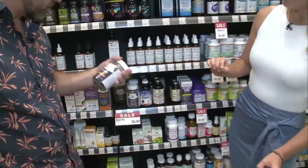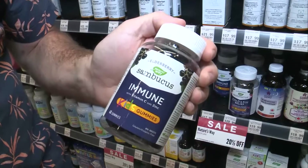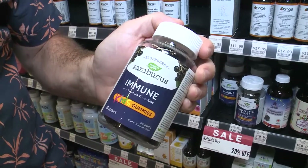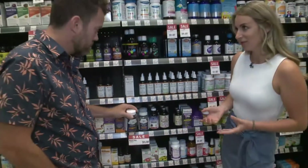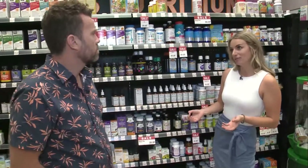What about elderberry? I love elderberry — it's great because it's a little naturally sweet, which the kids like. It's rich in vitamin C and antioxidants, which has been associated with supporting the immune system. Vitamin C also helps with wound healing and collagen formation.